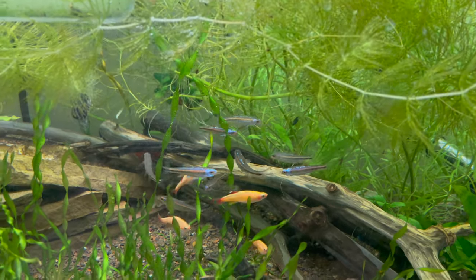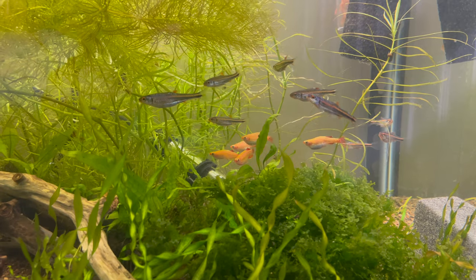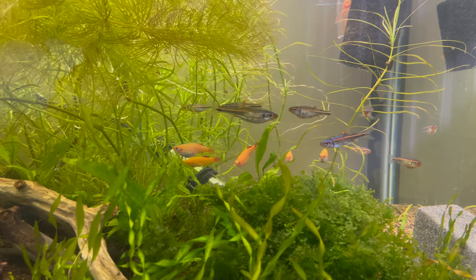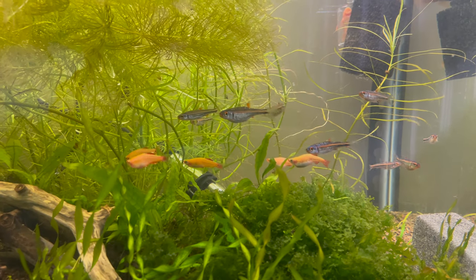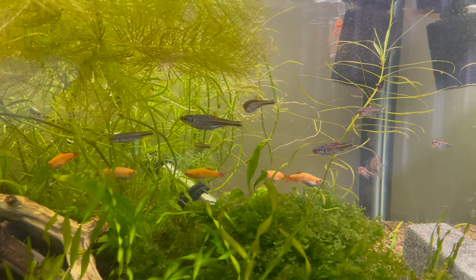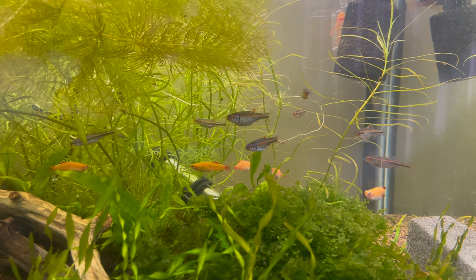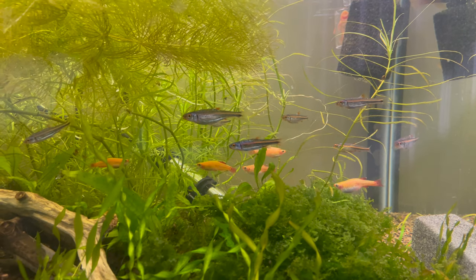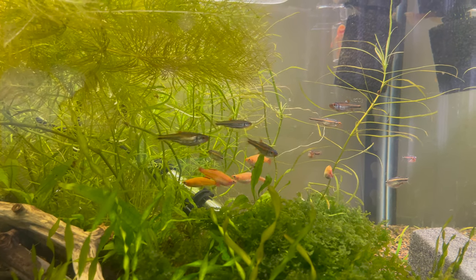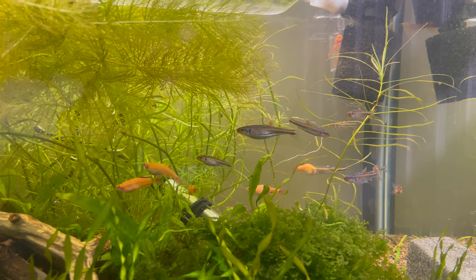Here they are three days after being put in. They're acclimating very well without any real problems — all of them are still alive. It looks like I was right: there are about three females and six males, which isn't terrible. I'll just have to spawn them in groups of one male to one female, or two females to two males. They're looking great and I can't wait to see what they look like as they get closer to their full-grown three inches.